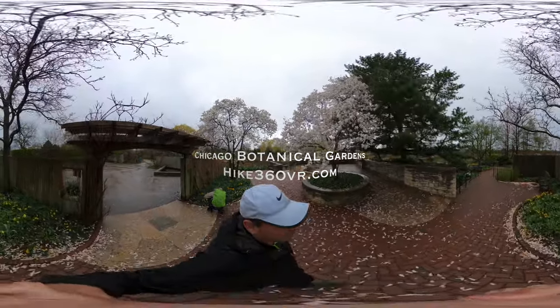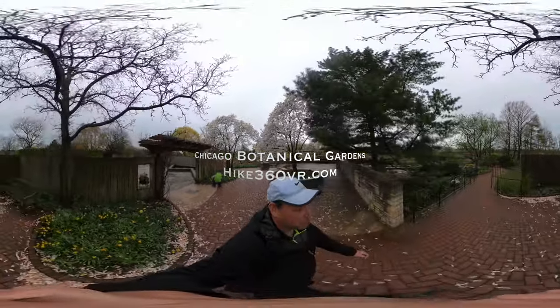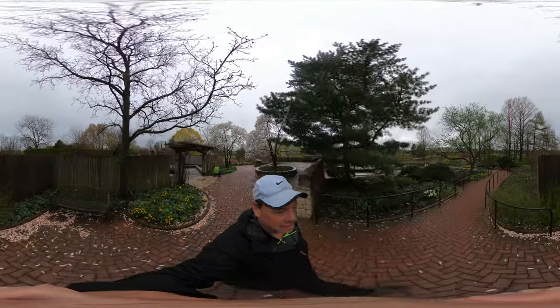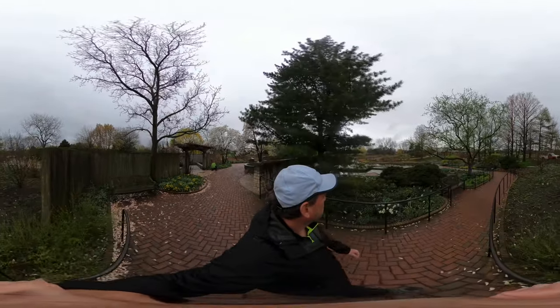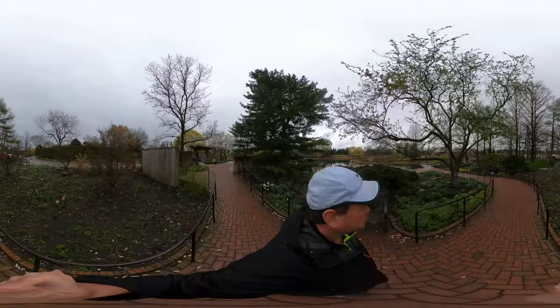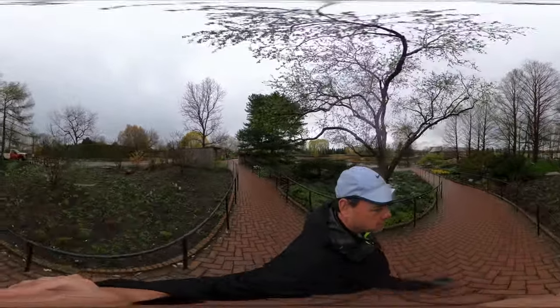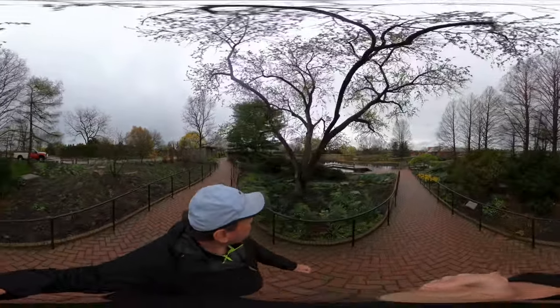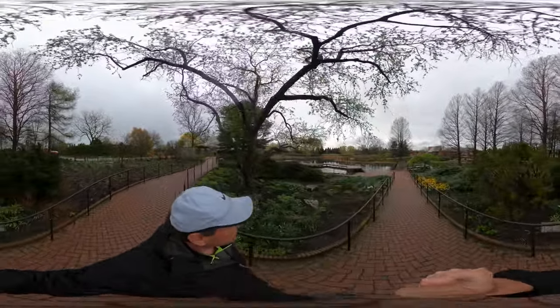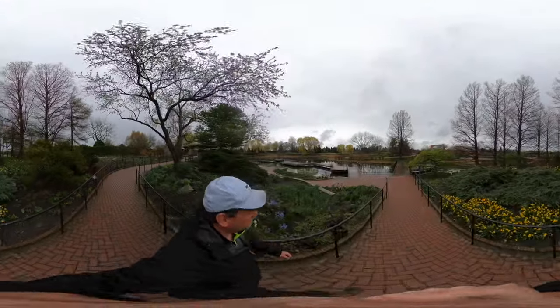It's the first or second week of April, so we came on over to the bulb garden. It's in the book just next to the fruit and vegetable pavilion — things are just popping up. I've never been over here before, so it's kind of nice to get over to this corner of the world.